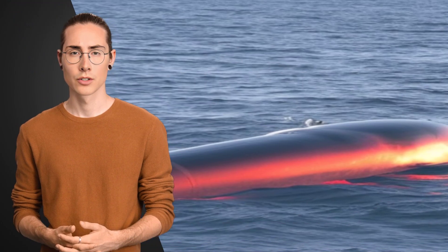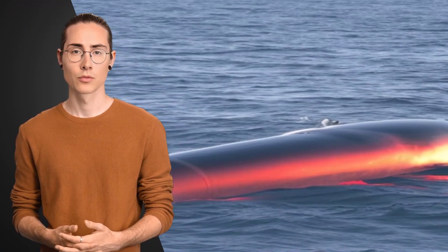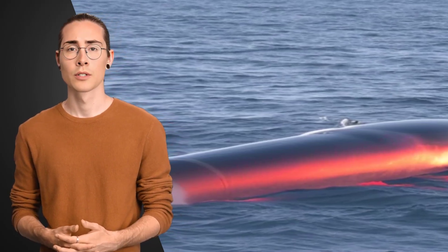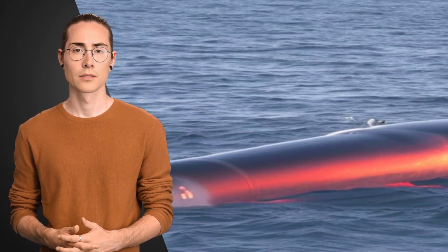Sudden and extreme pressure change. As the submarine's hull collapses inward, the internal pressure changes rapidly. The pressure inside the submarine tries to equalize with the increasing pressure from the water outside. This sudden change can cause severe injuries to the occupants.